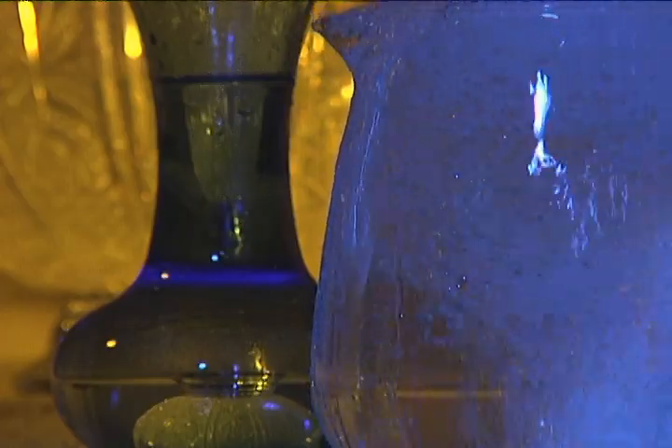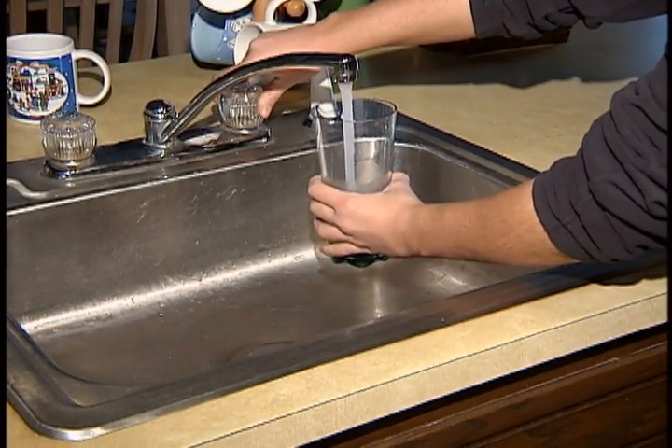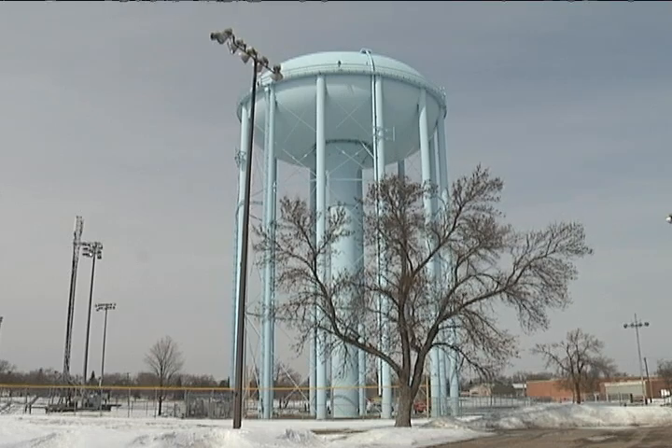But what about communities that don't use elevated storage for water? Not all communities have towers, but at that point they need to run pumps all the time, continuously adding to their power costs. But they save the cost of building and maintaining the water tower. It's a community choice.